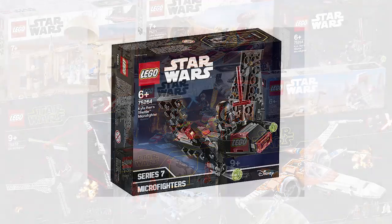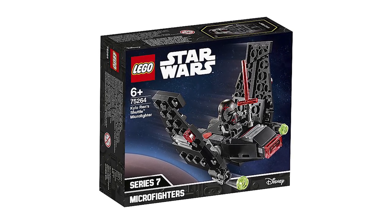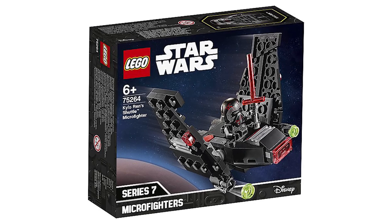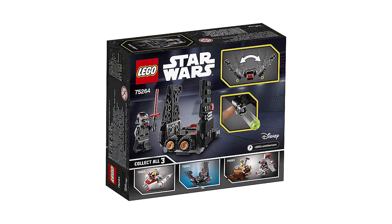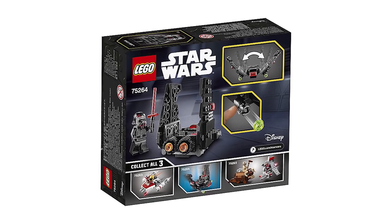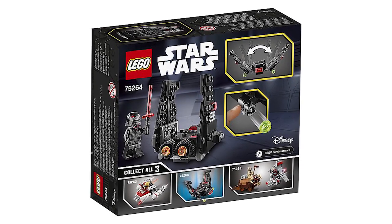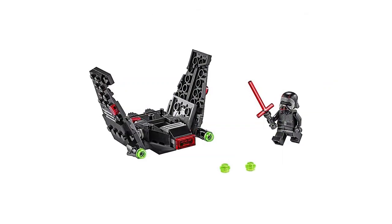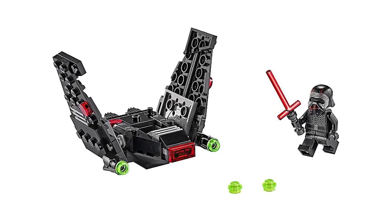First one is going to be Kylo Ren's Shuttle Micro Fighter, set number 75264. It notably comes with that new Kylo Ren minifigure helmet that we saw in the actual bigger shuttle from this past wave. I'm a huge fan of micro fighters and I'm happy they included the really cool function of the wings folding down. I think it's pretty sick. It's also going to be an easy way to pick up that new Kylo Ren helmet, which is great.